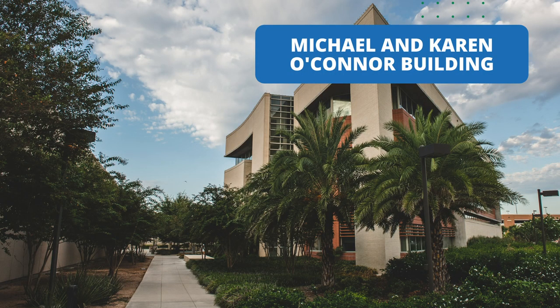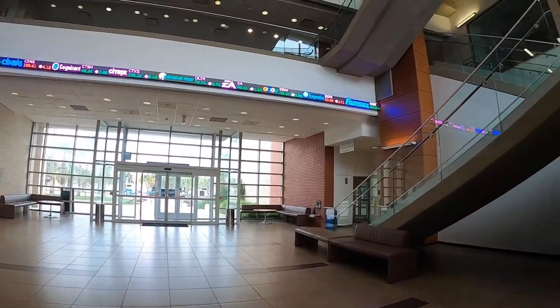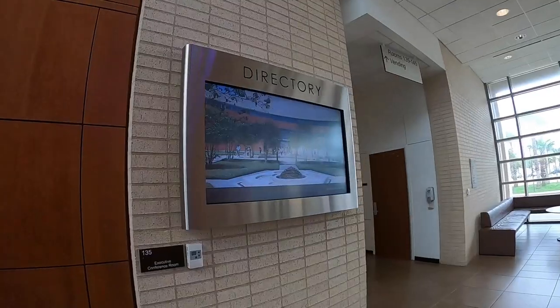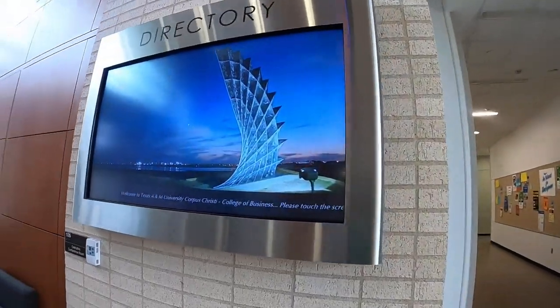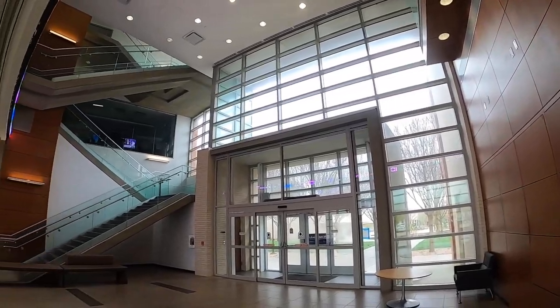Let's head over to the Michael and Karen O'Connor building. Students interested in pursuing a business degree will spend most of their time here, which is home to our AACSB-accredited College of Business. The Association to Advanced Collegiate Schools of Business is the highest accreditation that any college of business can earn. In fact, less than one percent of schools in the world have this accreditation. Let's explore the building a little bit.